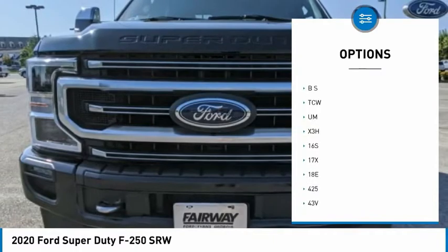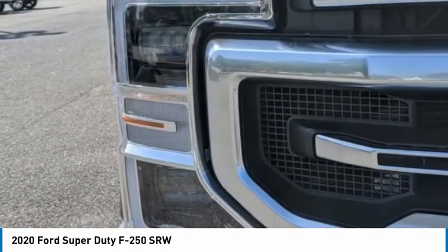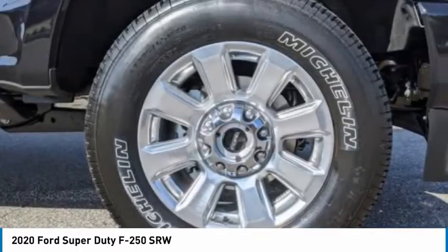Daytime running lights. Engine immobilizer. Mini spare tire. Four-wheel disc brakes. Variable speed intermittent wipers.